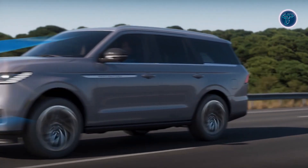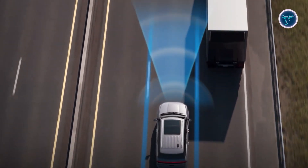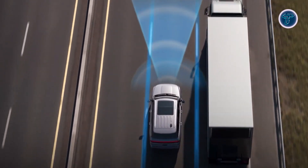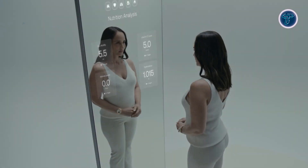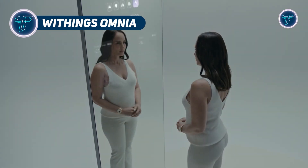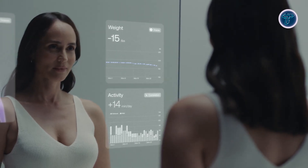As part of Lincoln's Co-Pilot 360 Plus suite, ACC integrates with other safety features like evasive steering assist and automatic emergency braking. In designated blue zones, Blue Cruise technology takes this further, enabling hands-free driving on divided highways while monitoring driver attention. Together, these capabilities turn long highway journeys into safer, smoother experiences, blending comfort with cutting-edge automation for modern driving.